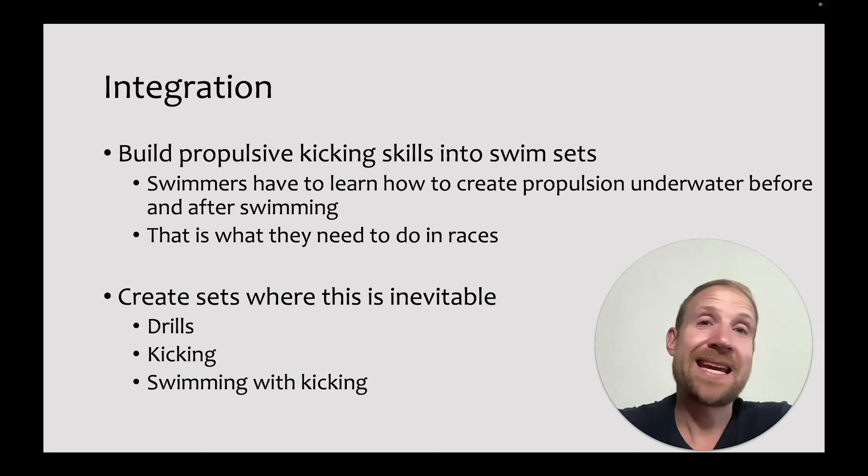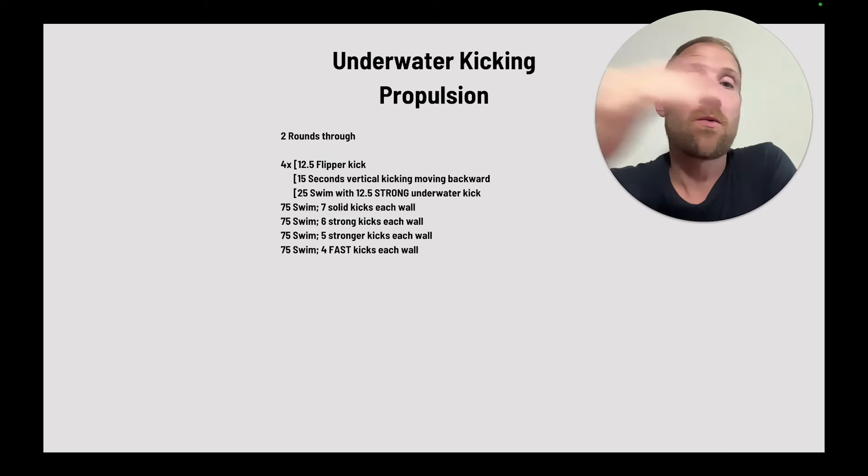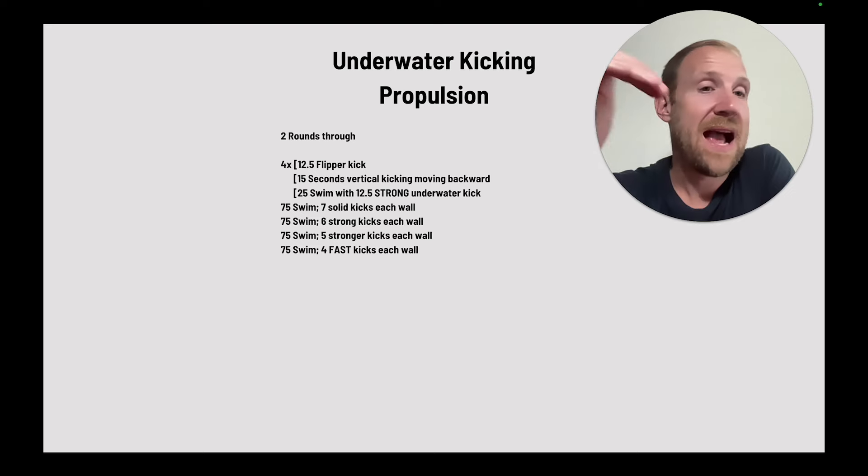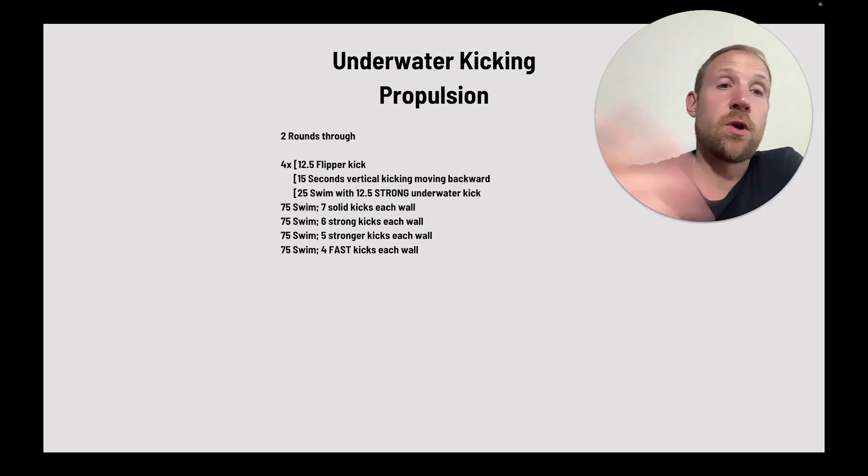Here's an underwater kicking set focusing on the skill of creating propulsion. They go two rounds through, four times: a 12.5 flipper kick, 15 seconds vertical kicking moving backwards, and then a 25 swim with 12.5 strong underwater kicks. We're working on the skills, locking them in, then practicing the 25 where they transition from underwaters to swimming. Then they go into 4 x 75 where they go seven, six, five, four kicks each wall, with kick effort building as they go through. Lots of opportunities to feel these skills and slowly add speed, building upon each repetition.